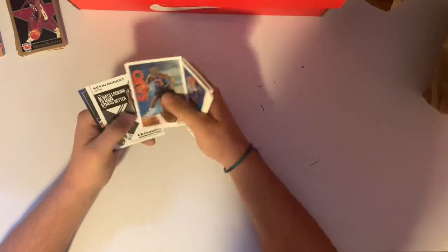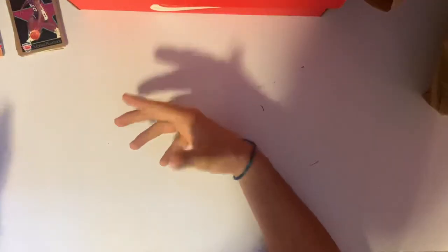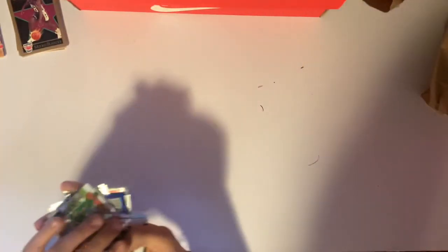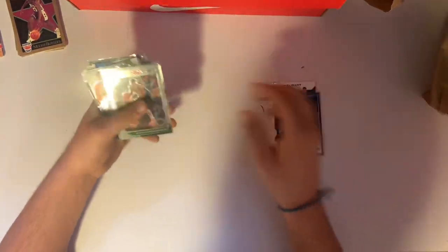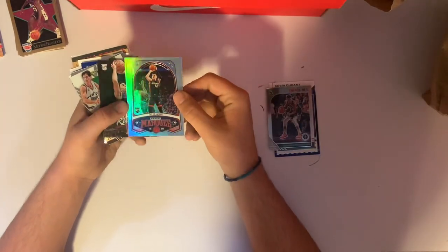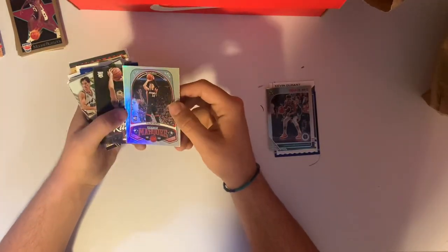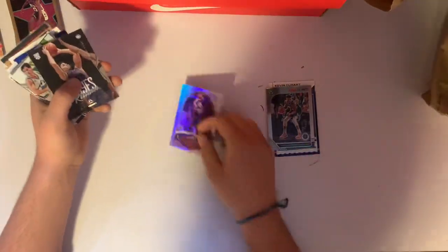Now we're getting into cards that aren't from packs. It's completely random. Kevin Durant Chronicles — just a regular, it's cool. Stephen Curry front row seat, that's a Hoops from 2019. Giannis — that's nice. Marquee foil rookie card for Tyler Hero — that's a nice one. Rookie Killian Hayes on the Luminance. Express Lane Optic John Stockton from 2019 — that's nice. Lou Dort rookie 2019, Kevin Porter Junior rookie on the Luminance.